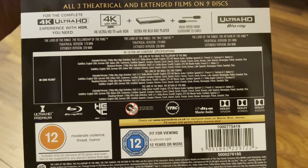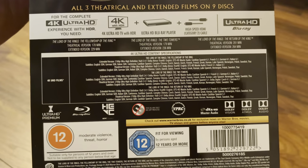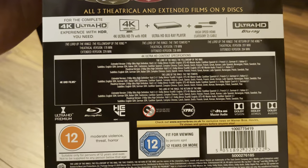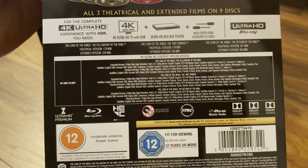There's a list of the specifications for all three films, all available with Dolby Atmos and Dolby Vision.